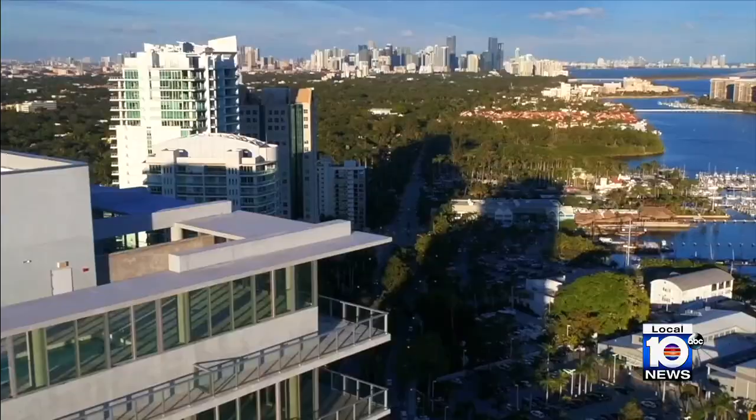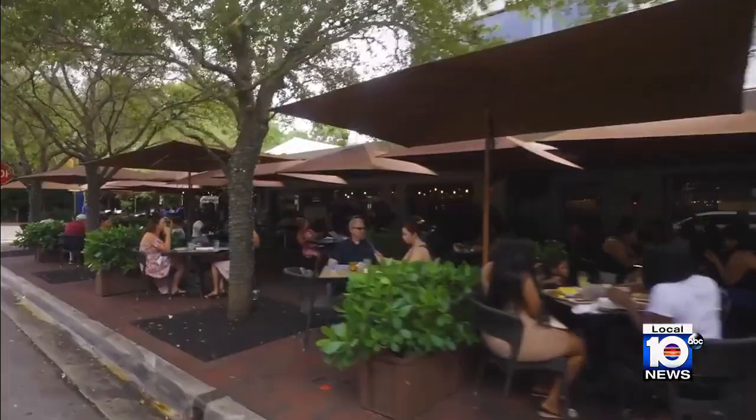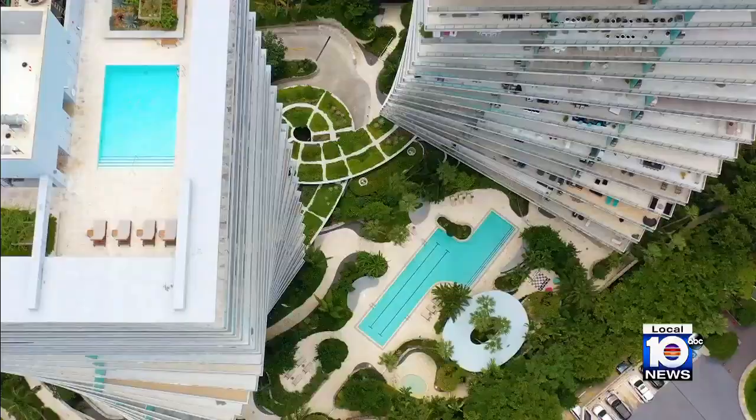Today we are at the Grove at Grand Bay, steps away from the best Coconut Grove has to offer — from couture shopping and exquisite dining. It's no surprise today's penthouse in the sky is going for a whopping $24 million.